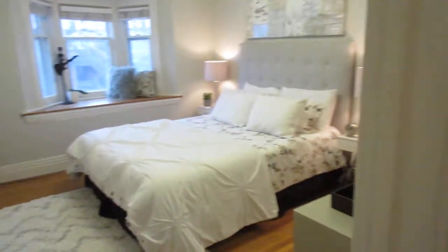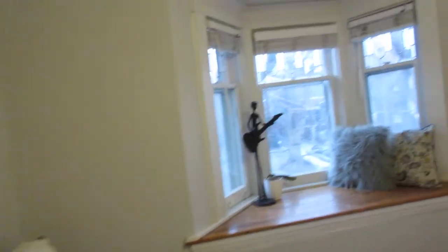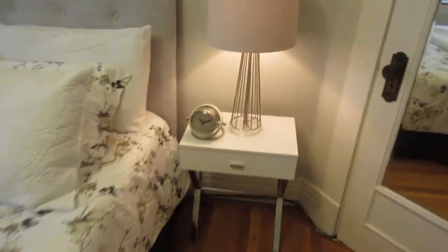Here we are in bedroom number three — lots of space, another bay window, it's quite amazing how nice it is. Hardwood floors throughout, and there's a little closet here, but if you got creative you could easily put a wall right across and fit a kid's bedroom. It's nice to be on the same level — having a couple of bedrooms on the same level as the master is great if you've got young kids.